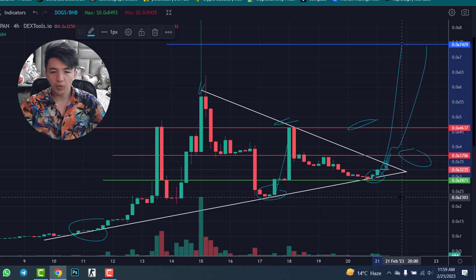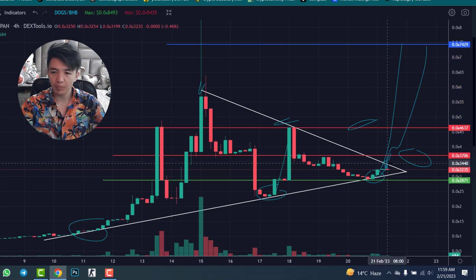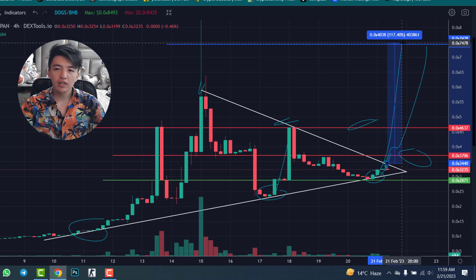If you want to buy this project, you can see there is a huge pump potential. If we break this pattern you can get about 170% profit. It may take one to two months, but in the future we can get a huge profit.